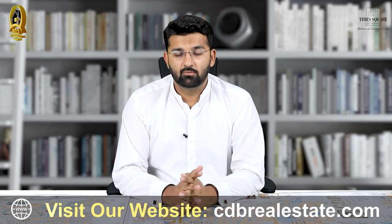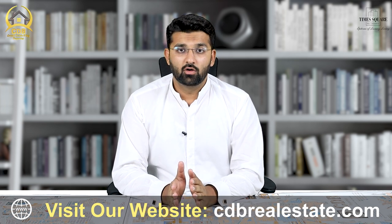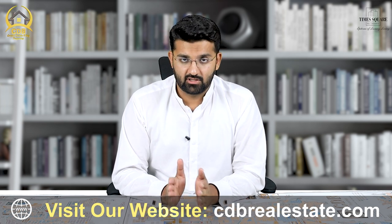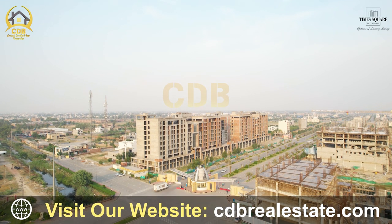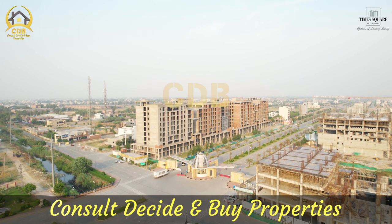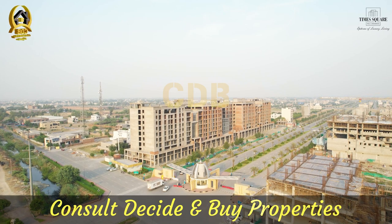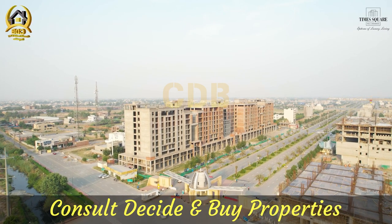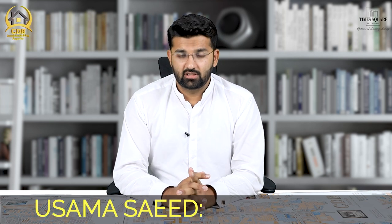Talking about the Timescale Mall, it is a very high-rise mall that is constructed. The main entrance of Bay Area Orchard Phase 4 is on the G1 block. The main entrance is the first mall constructed there. The area is constructed over a 20 canal area.